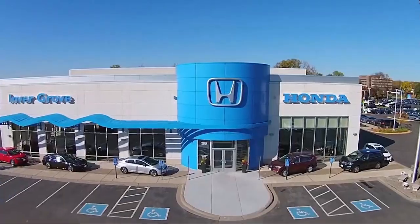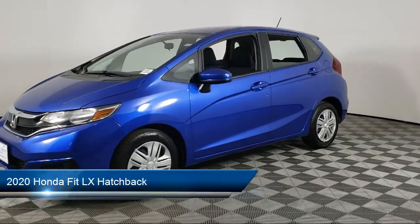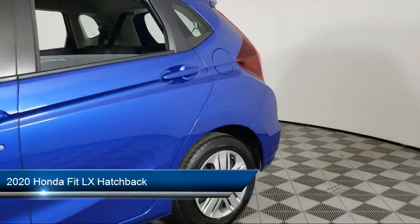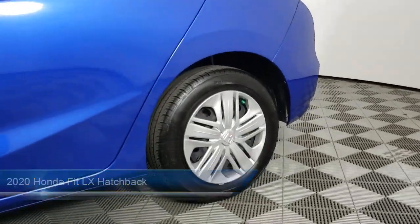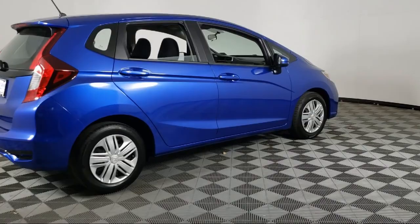Welcome to Invergrove Honda, and here's a look at another one of our great vehicles for sale. It comes equipped with an AM-FM audio system, rear view camera, keyless entry, electronic stability control, rear spoiler, and steering wheel controls.